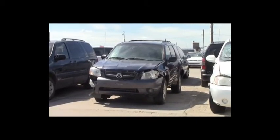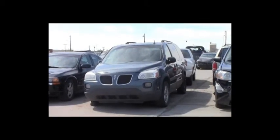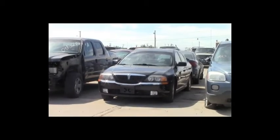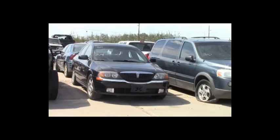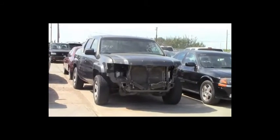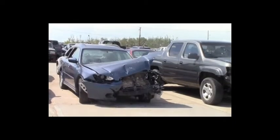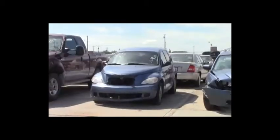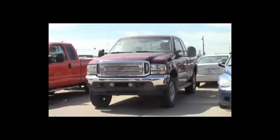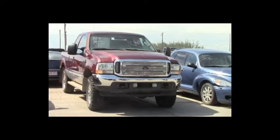Lot number 311: 2004 Mazda Tribute, V6, AOT, loaded, power seat. Lot number 310: 2005 Pontiac Montana, V6, AOT, loaded. Lot number 309: 2000 Lincoln LS, V8, AOT, loaded, power leather memory seats, power center. Lot number 308: 2007 Honda Ridgeline, V6, AOT, all-wheel drive, loaded. Lot number 307: 2005 Subaru Legacy, AOT, all-wheel drive, loaded, heated seats. Lot number 306: 2007 Chrysler PT Cruiser, AOT, loaded. Lot number 305: 2004 Ford F-250 4-door short box, turbo diesel, AOT, 4x4, loaded.